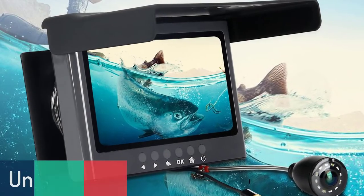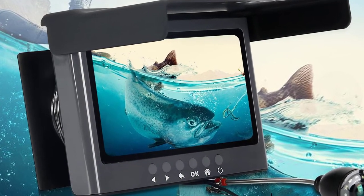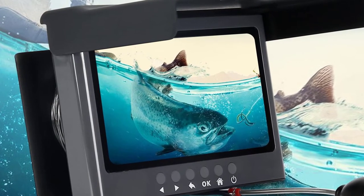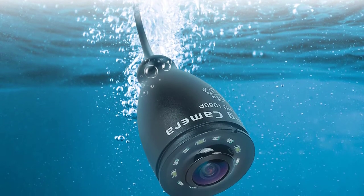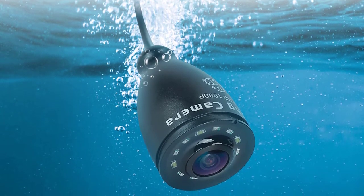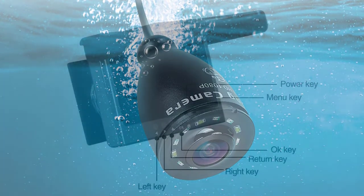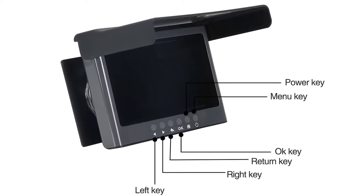Number 5. Unitoptec UTK-FHD01 Underwater Fishing Camera. The UTK-FHD01 is a professional waterproof HD video camera designed with a 940nm LED light which helps to find fish in dark water. It can take still pictures even when it is recording video, and you can adjust the video recording time from 5 seconds to 30 seconds.